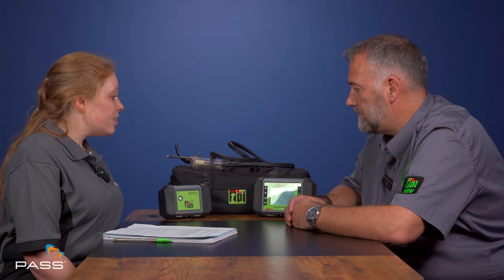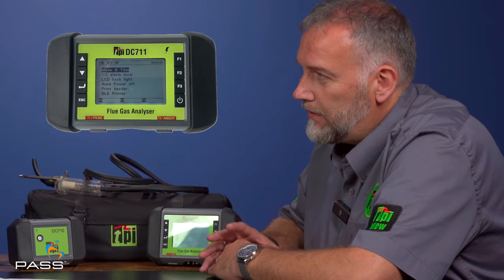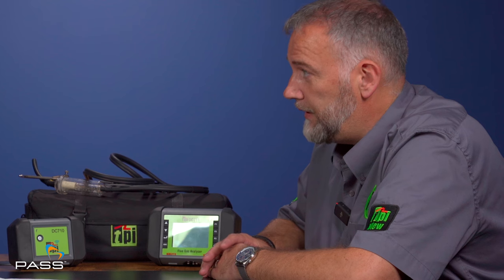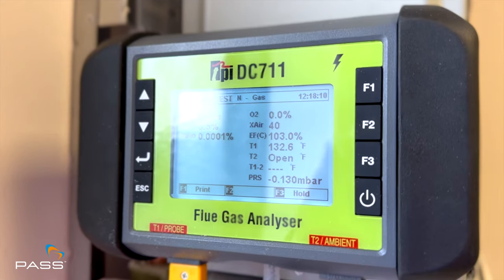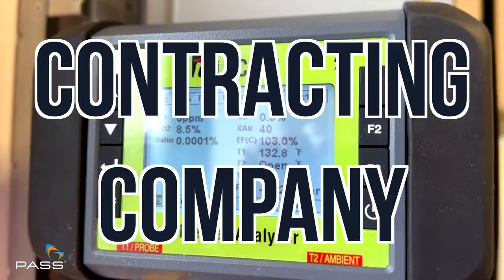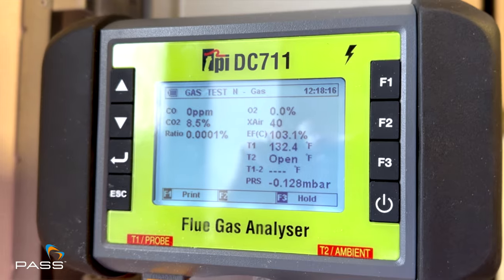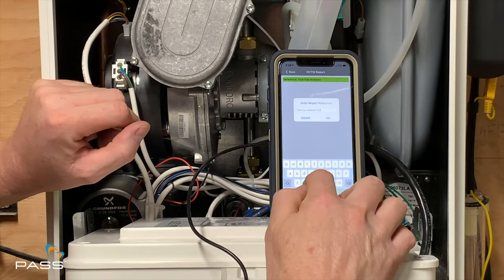And is that the case for the DC 711 as well? Is that compatible with the app? Yes, the DC 711 is a screened unit. This is for a more commercial marketplace because we can upgrade it with NOx and HiCO sensors. But also for your multi-engineer housing association or large contracting company where they still want a screen-based unit, but then have the ability to transfer the information to the TPI view app, should they want to.